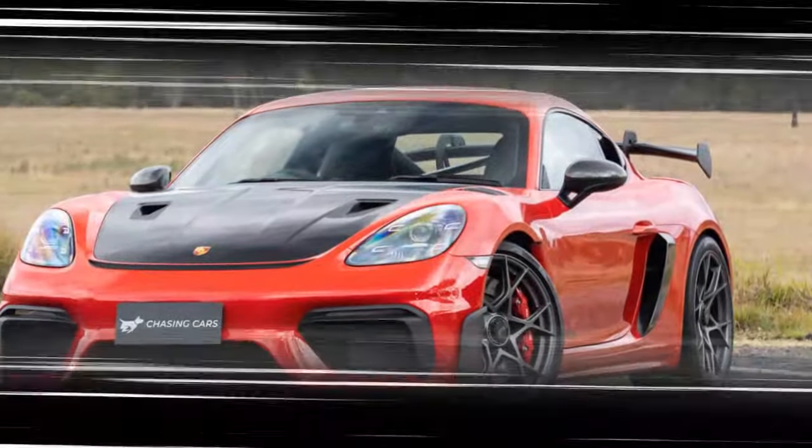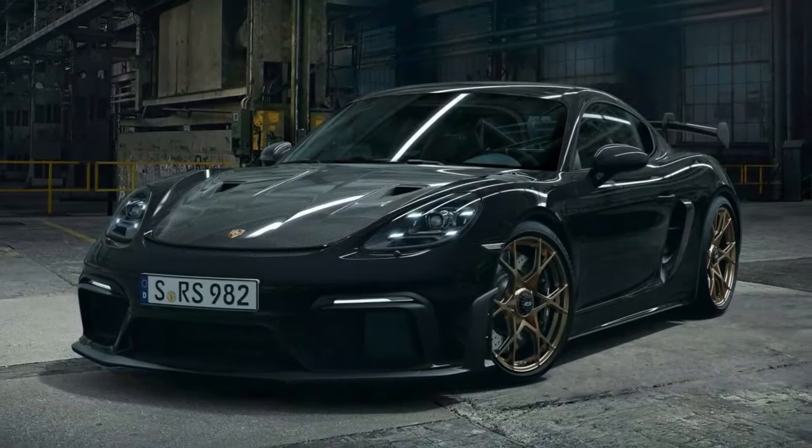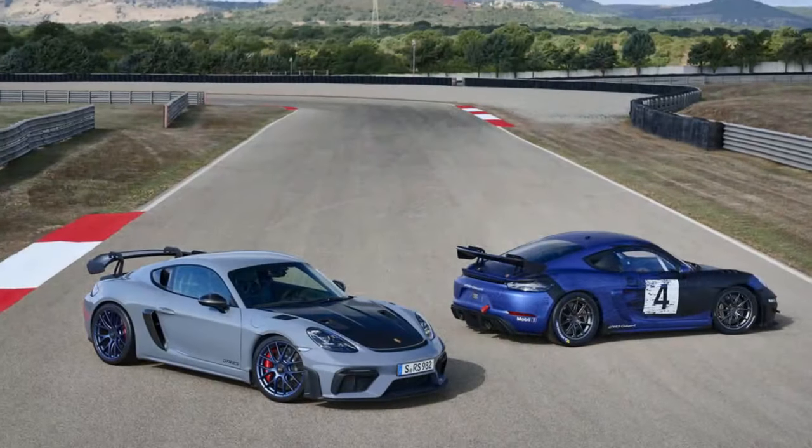If you have no intention of taking your GT4 RS on track but just want to look cool, Porsche will sell you the Mante rear wheel aero disc for $680. Sounds like a bargain.